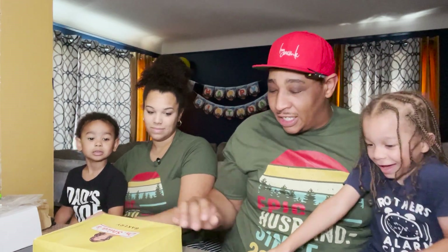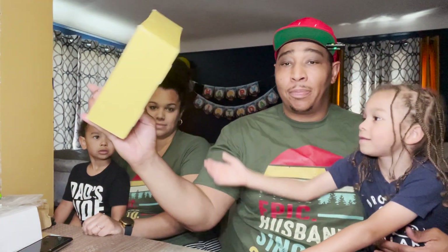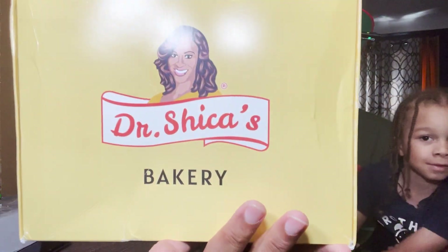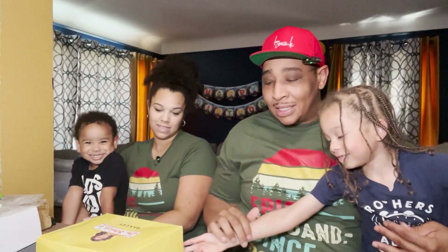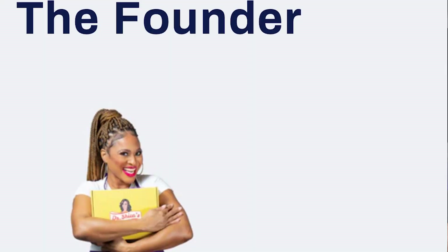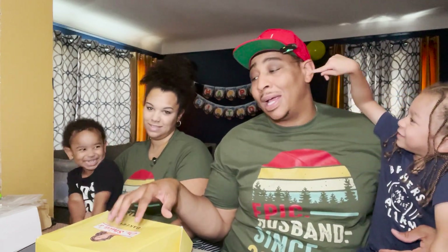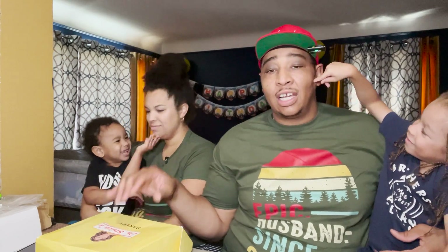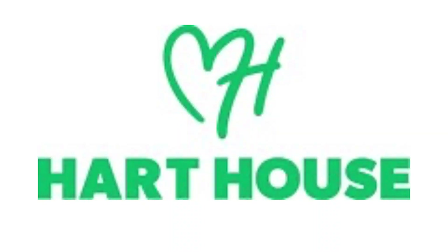We ordered these cookies off of TikTok. Let me show y'all the packaging — we haven't opened it yet. That is the brand, her name is Dr. Chica's Bakery. We are excited to try this. She is a company based out of California and she is the official cookie at the Kevin Hart restaurant in California.